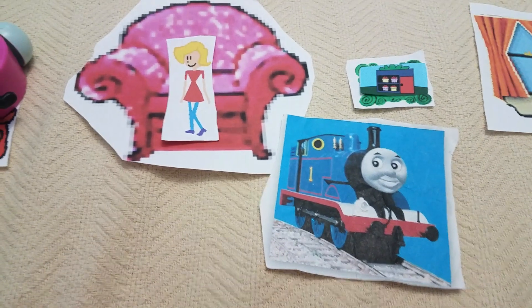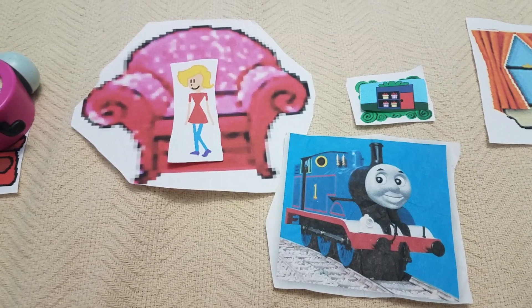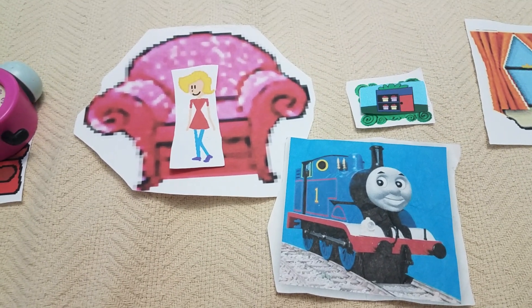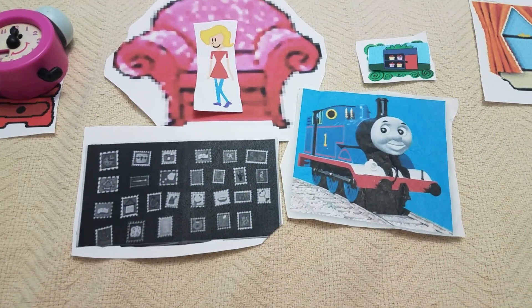Twenty five, twenty six, twenty seven. Twenty seven — hi Thomas! Twenty seven of what? Twenty seven stamps in my stamp book collection. See? Wow, look at all these stamps. That's a lot of stamps, Thomas.